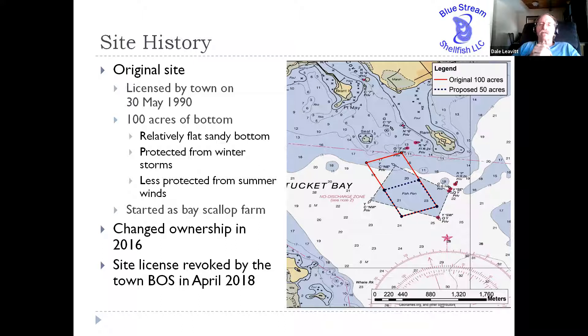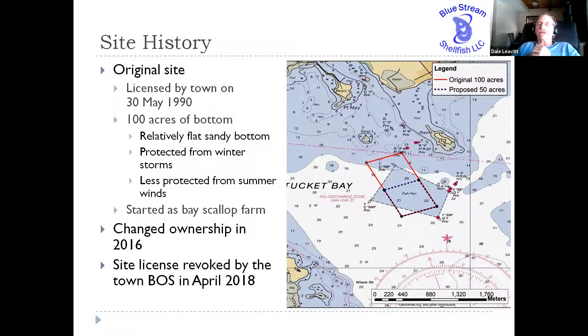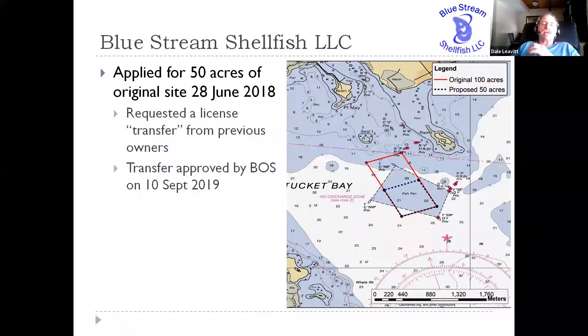The Board of Selectmen finally got tired of all of that harassment from the general public about the status of the site, and so they revoked the aquaculture license in April of 2018. I was aware of this going on because one of my former students had been hired by the second owner to manage that facility. He lasted about three months before he left because he was not happy with the way it was being managed.